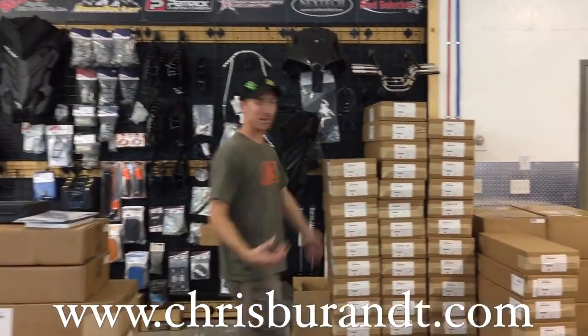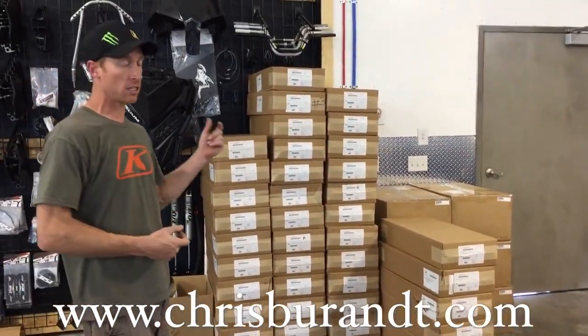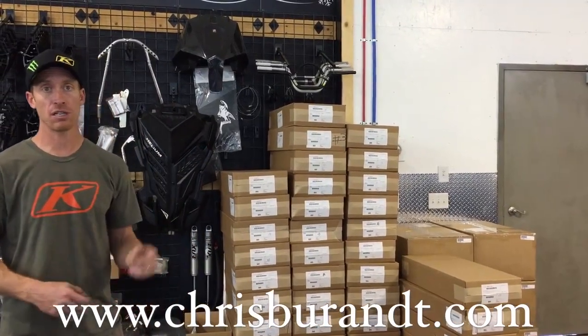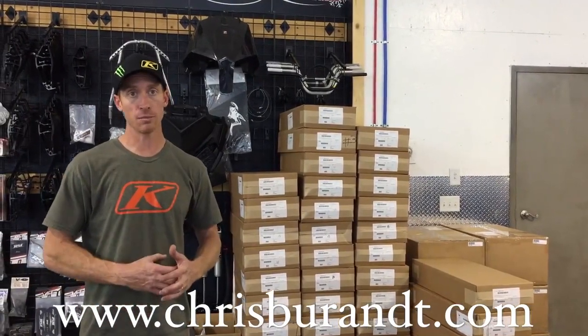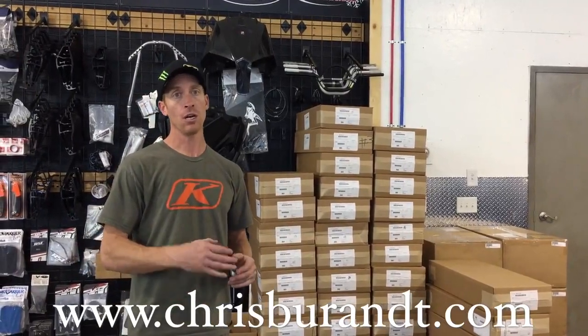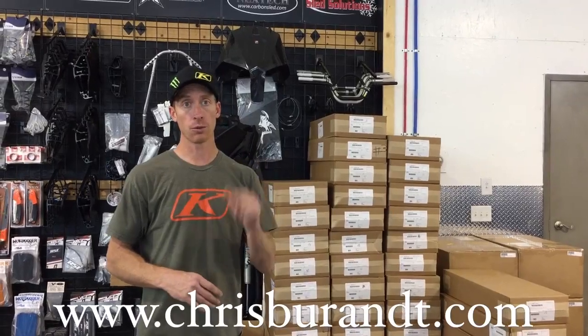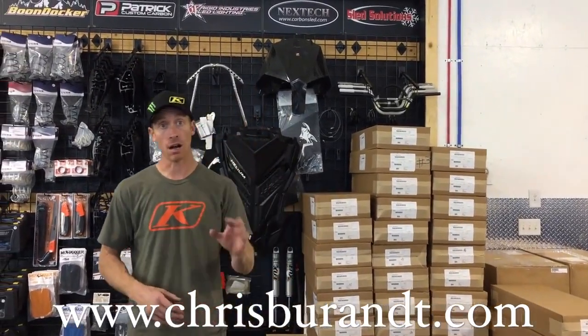Man, we got new shocks. We've got a new shock package this year. We've got the QS3s that we had last year, and new to the Brandt lineup this year is the Float 3 Evol shock. It's a really awesome shock package and it's $1,600 for all four shocks. So for all of you guys who felt the QS3 package was a little out of your price range, we have a really sweet mountain-specific backcountry shock that I worked really hard with Fox on — really sweet and at an awesome price.